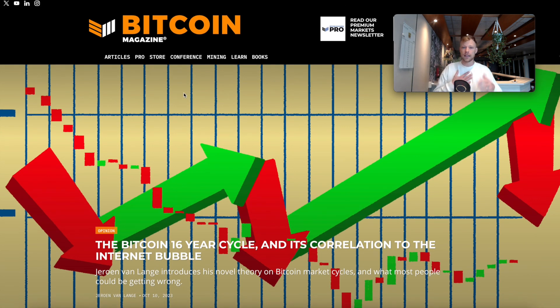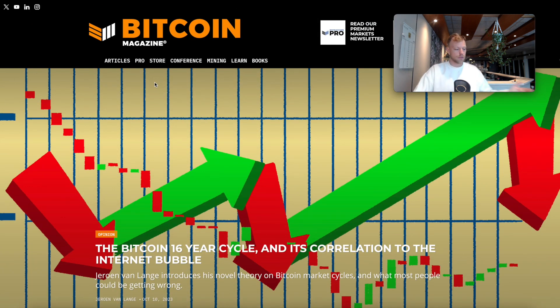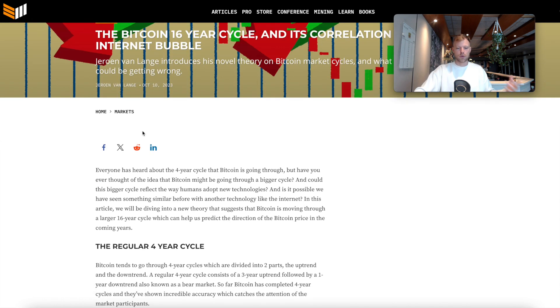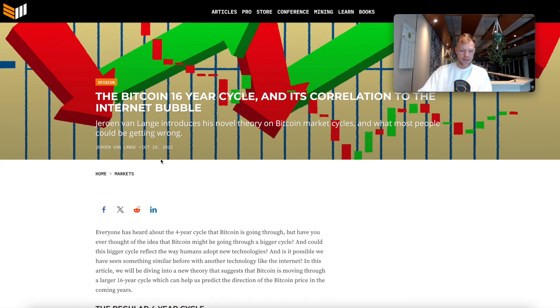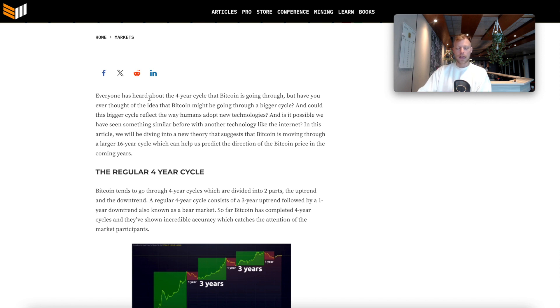I want to bring your attention to this article — it's one I made in partnership with bitcoinmagazine.com. It's a written analysis comparing bitcoin to the internet bubble. The title is 'The Bitcoin 16-Year Cycle and Its Correlation to the Internet Bubble.' I'll drop a link in the description, and I would appreciate it if you would share it on Twitter and tag me using the button right here.